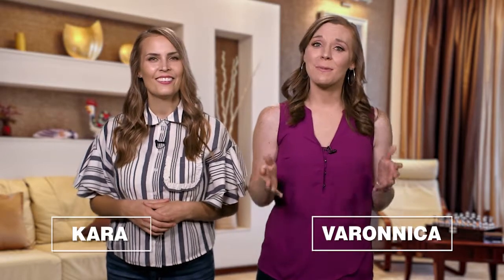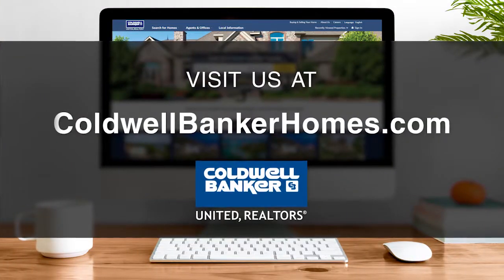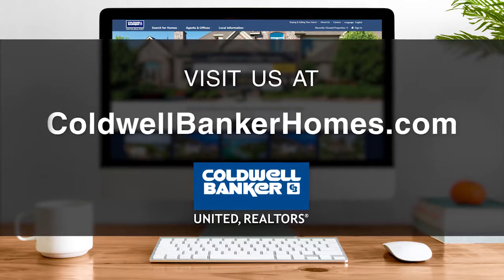Good morning and thanks for joining us. Welcome to At Home in Central Texas. I'm Kara and I'm Veronica. Be sure to tune in or set your DVRs every Sunday morning at 9 a.m. for the latest and greatest Central Texas properties for sale. If you have any questions about real estate or getting a home loan, visit us at coldwellbankerhomes.com. We'll personally match you with one of our area's very best real estate professionals who knows your neighborhood well. Now let's get to the show and check out some amazing properties for sale.